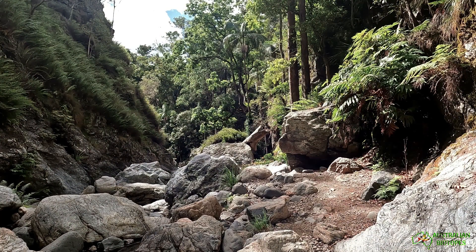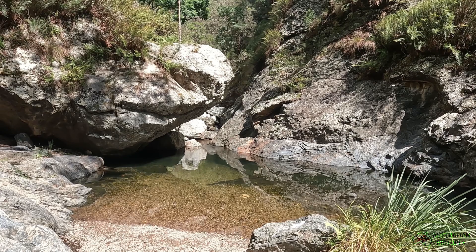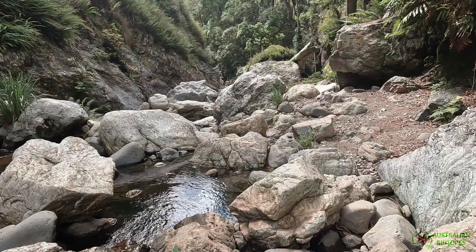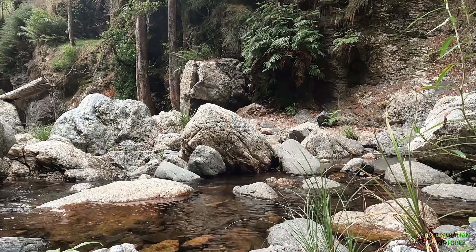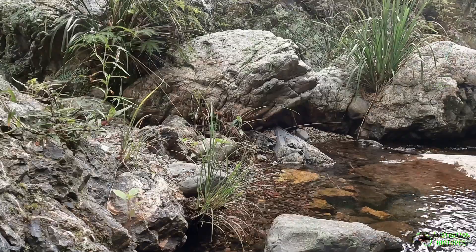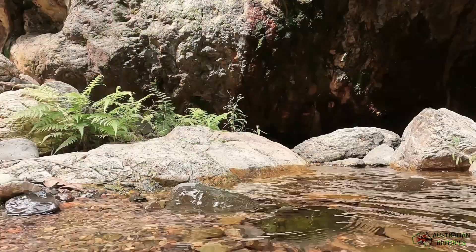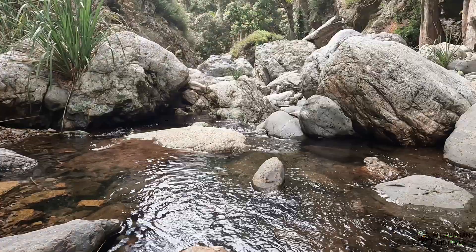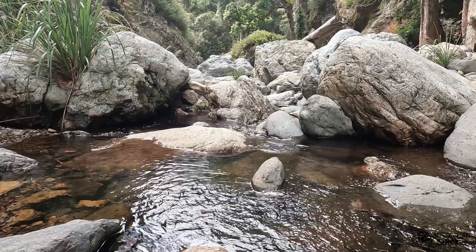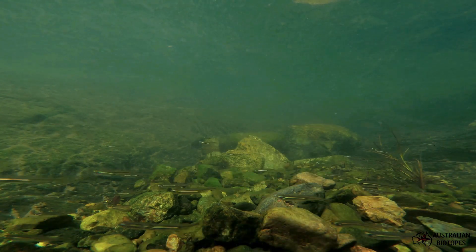After the steep climb down the gorge we are greeted with this pristine creek with beautiful little clear pools and large boulders. This is a really nice habitat surrounded by ferns, palm trees and old-growth forest. Up at these heights the water is pretty cool and not much to see at first, but there are some large schools of Australian smelt and a lot of little shrimp in these pools.